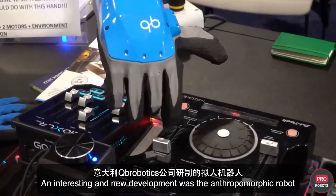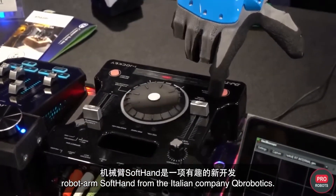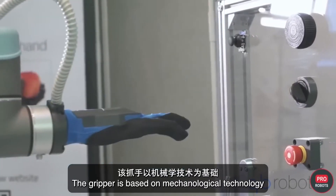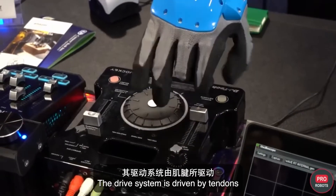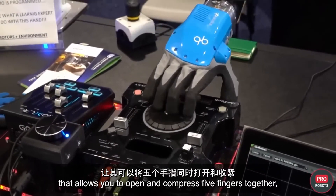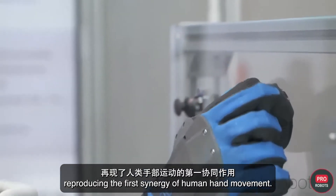An interesting new development was the anthropomorphic soft hand from Italian company QB Robotics. The gripper is based on mechalogical technology and can adapt to the shape of items it picks up. The drive system is driven by tendons and equipped with a single motor that allows you to open and compress five fingers together, reproducing the first synergy of human hand movement.